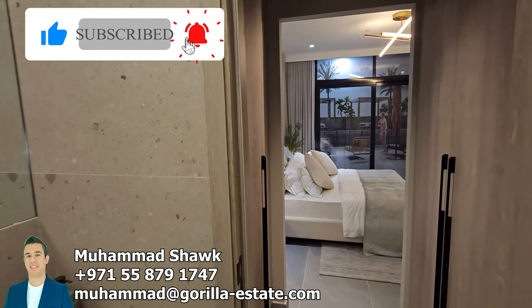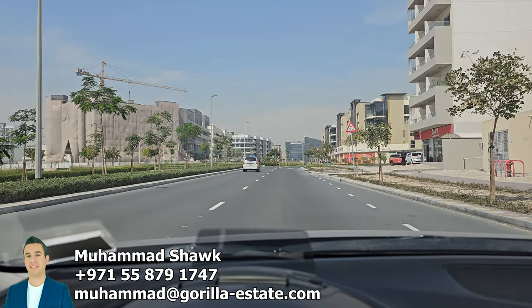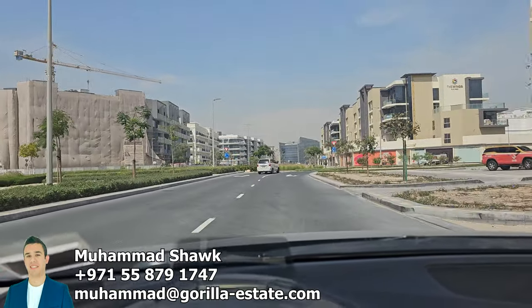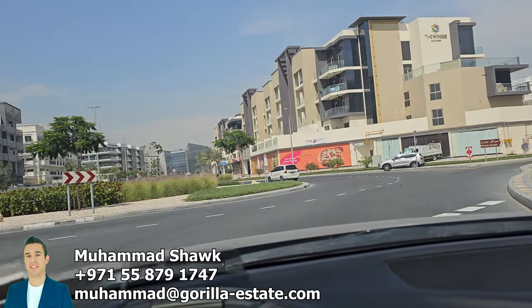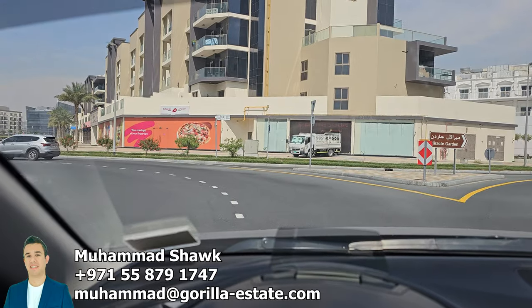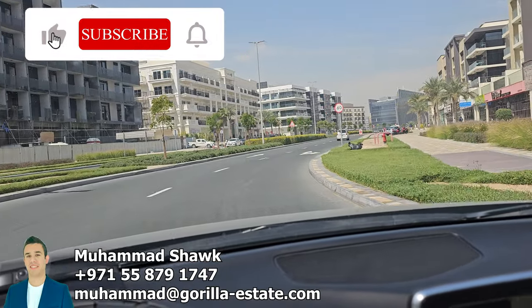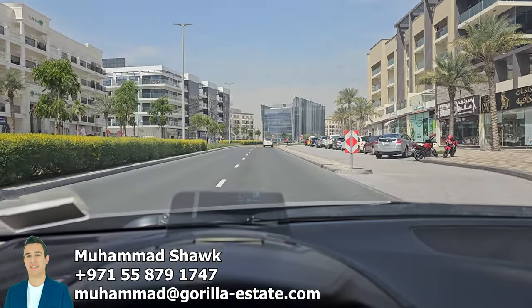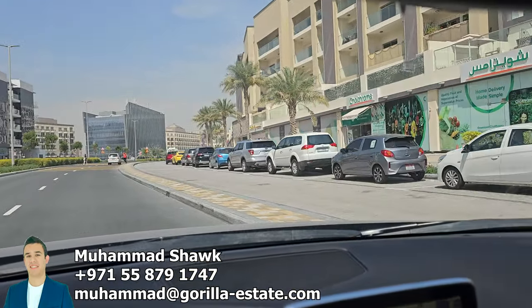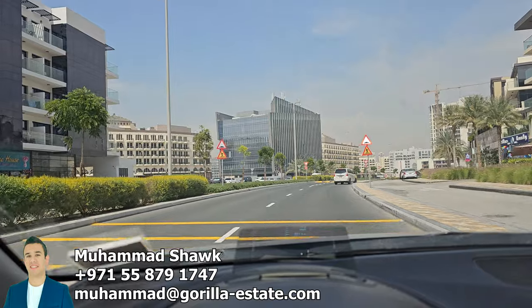You will see some of my videos now for the location and where it is. This is the entrance of Arjan. The government and municipality are taking really good care of it right now — making it really green with all these small trees. Within one year, it will be really lush. We are heading now into the location of Prescott. There are a lot of supermarkets, shops everywhere, and some business centers.